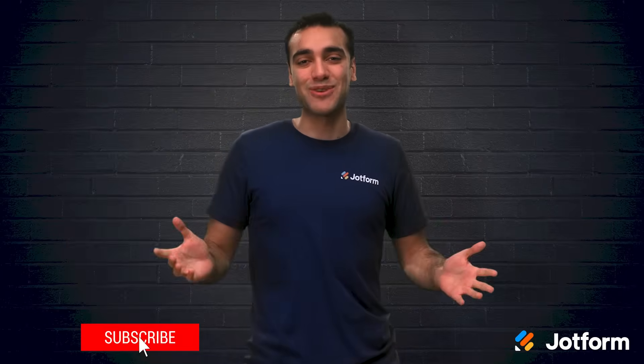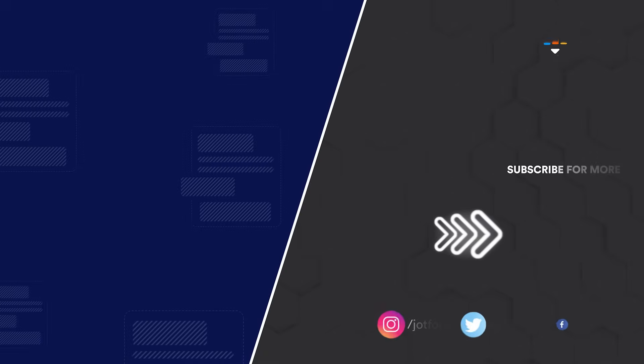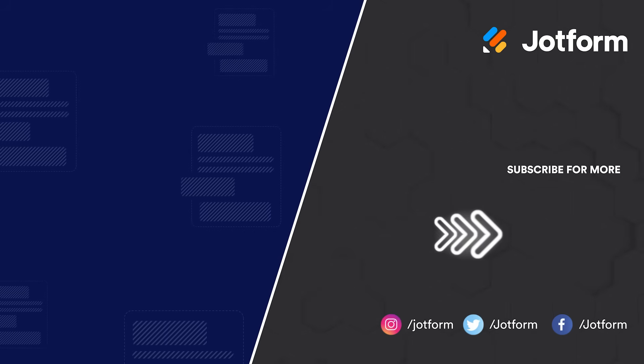Thanks for tuning in. I'm Raid — make sure to stick around for more informative videos from JotForm.